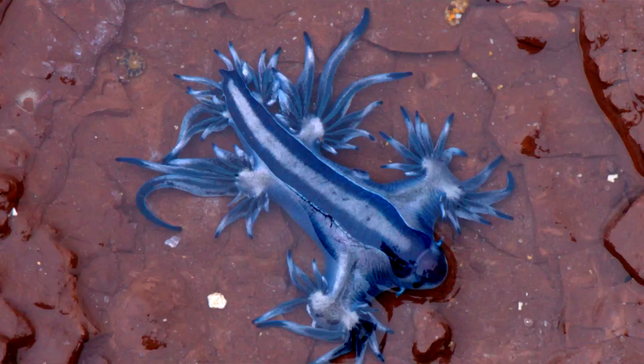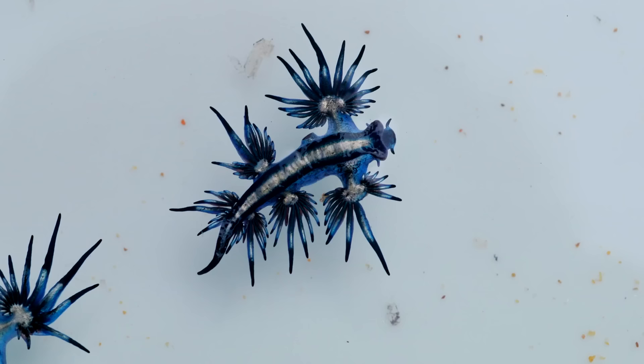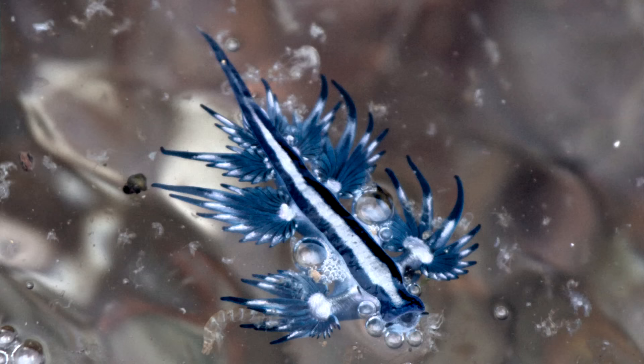Blue sea dragons are different from many other sea slugs because they're pelagic. Most sea slugs are benthic, which means they spend most of their time on the bottom of the water column. But blue sea dragons spend most of their lives living in the open ocean, and are typically found on the ocean's surface. Blue sea dragons float using swallowed air held in their stomachs.